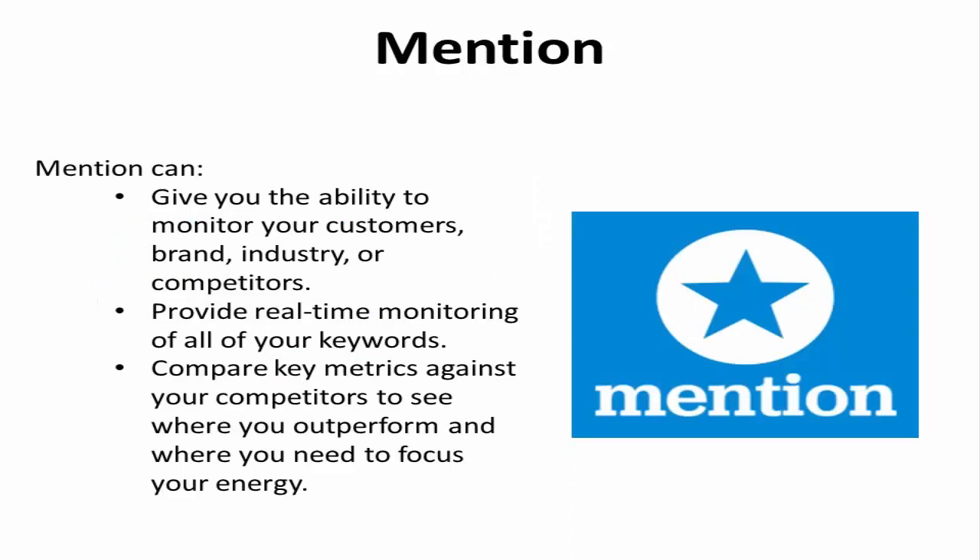Mention. Mention gives you the ability to monitor your customers, brand, industry, or competitors, making it easy for you to stay in touch with your online marketing efforts. This media observation tool provides real-time monitoring of all of your keywords so you can organize them, filter out what's not important, and engage in the conversation by favoriting, retweeting, or responding.